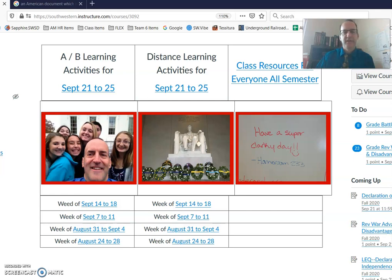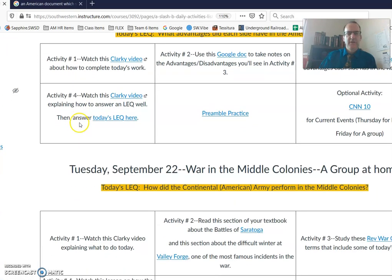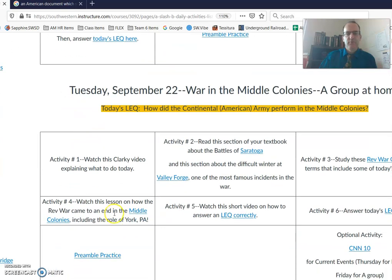Hey, everybody who is at home today, let me explain to you what I would like you to do. You're going to go to Canvas, go to the A-B Learning Activities for September 21 to 25. When you open that, we're going to go down to Tuesday, September 22.